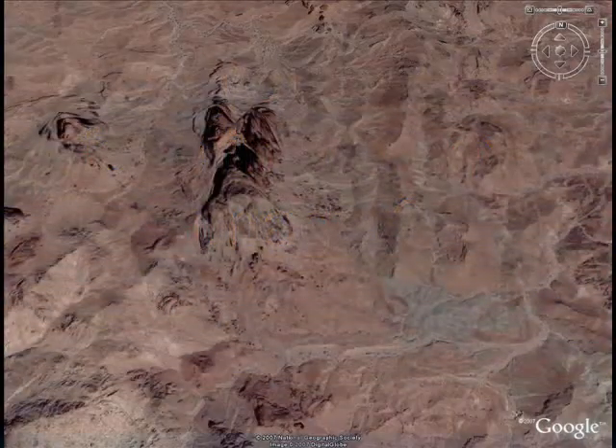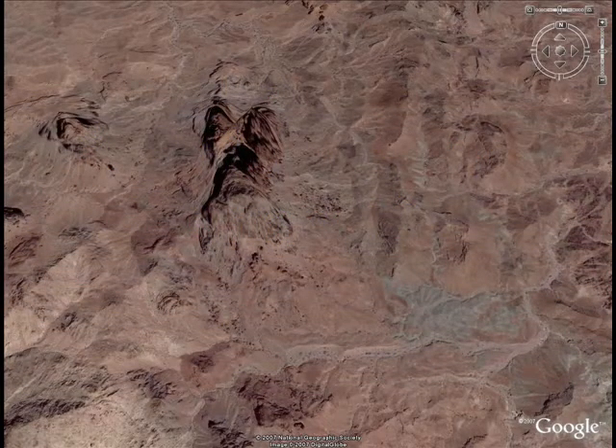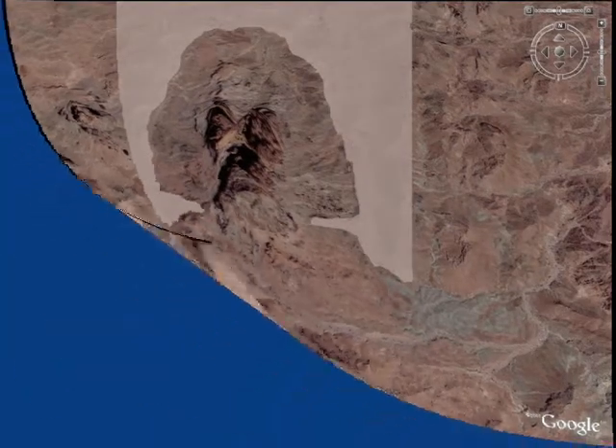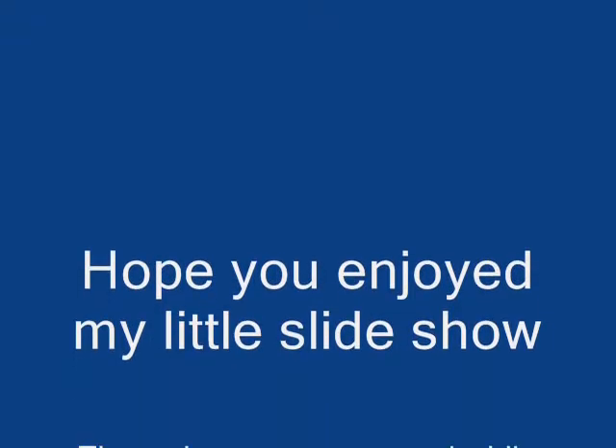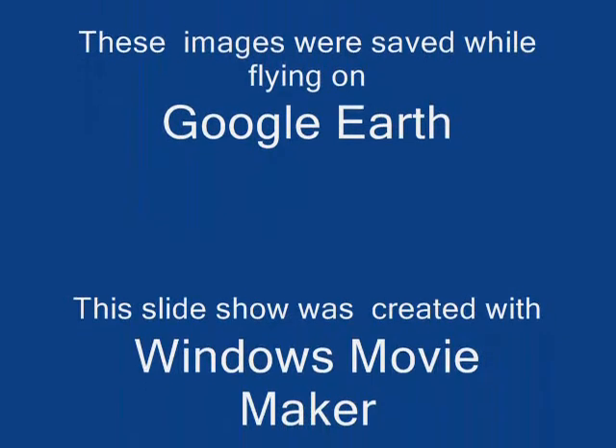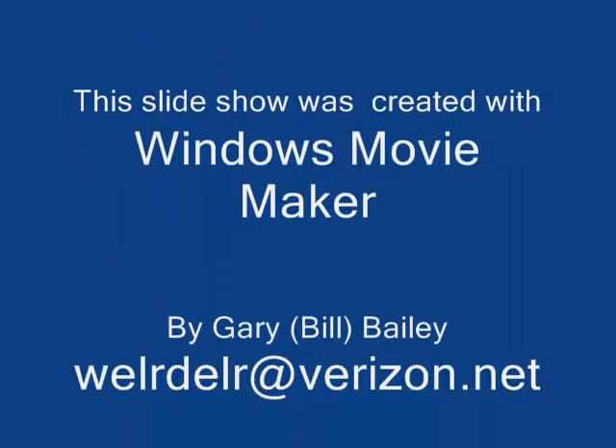Before I leave you with my amazing hunting observations — anyway, I hope you have a good one and you like this slideshow. Take it easy now, come on back. I'll be putting some more stuff in.